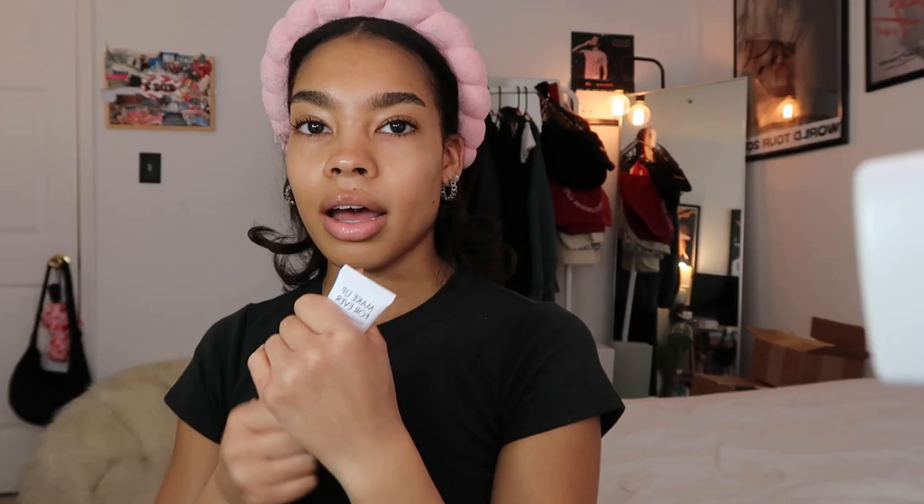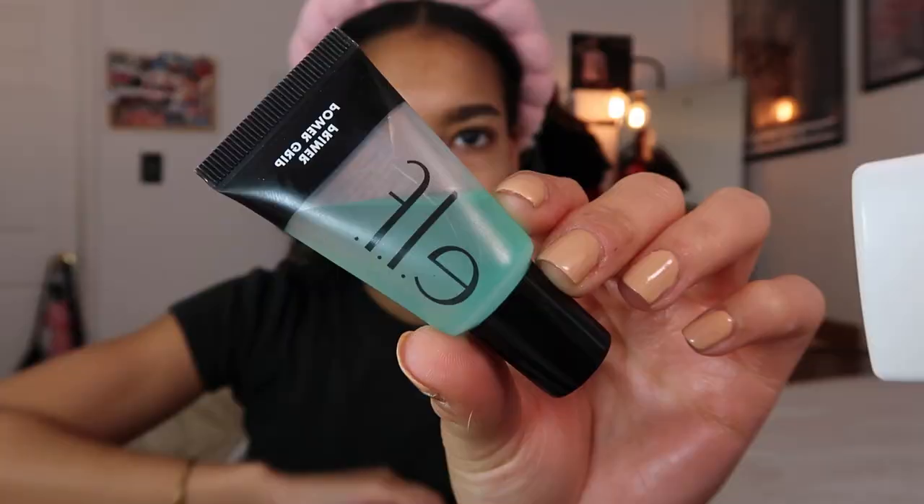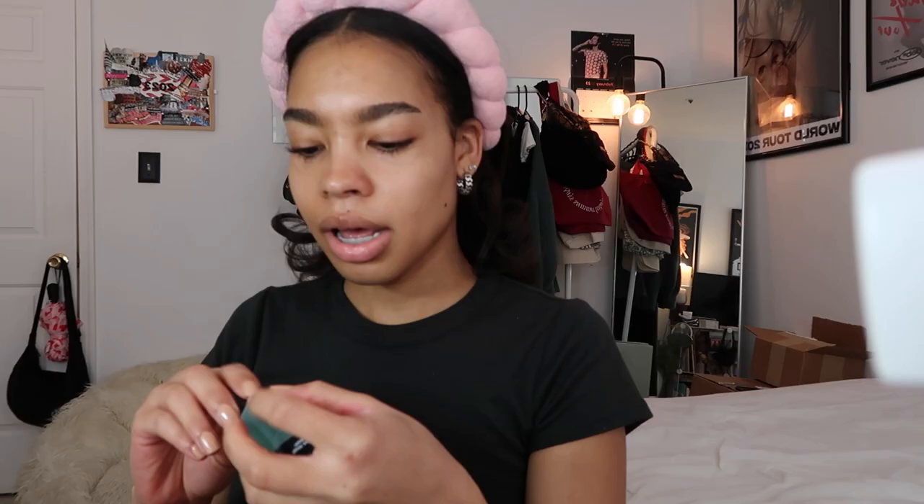First I'm gonna start off with the primer. I got sent this primer from Makeup Forever — it's the Hydro Booster Step 1 Primer. I've been using this a lot recently. My makeup has to be snatched today — I have four videos to film. For my other primer I like to go in with the ELF Power Grip Primer. I've always layered my primers; I just feel like it helps the makeup stay a little bit longer.